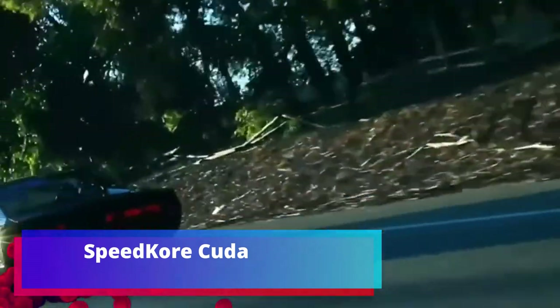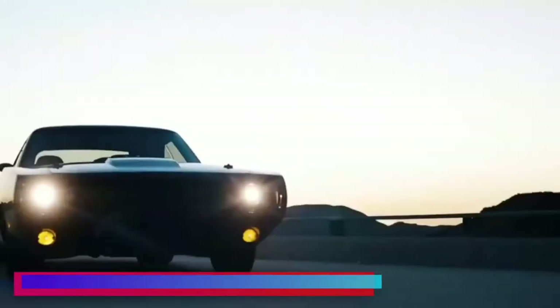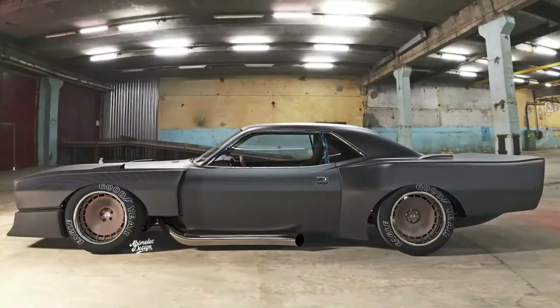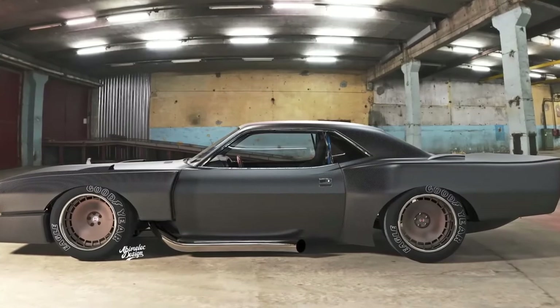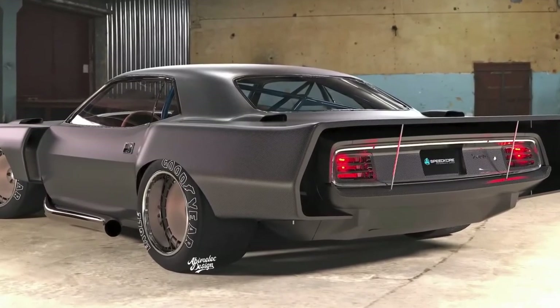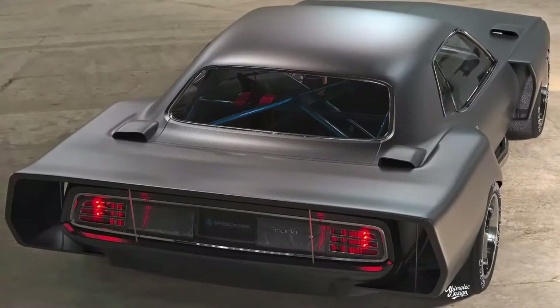Speedcore Cuda. Next is a concept from Speedcore Performance Group, a team known for cars with non-standard features. Cinephiles will surely remember the Dodge Charger Tantrum from the Fast and the Furious series driven by Dominic Toretto — that was the work of Speedcore. Today the Speedcore Cuda enters the selection as a kind of tribute to the IMSA championship — IMSA being sports car racing.